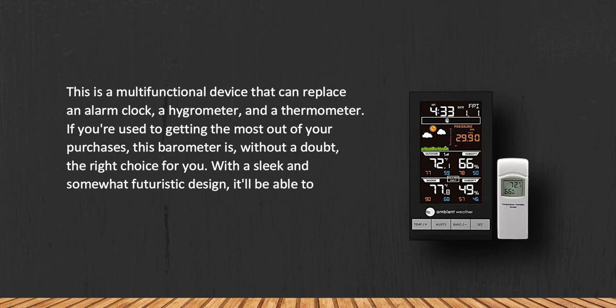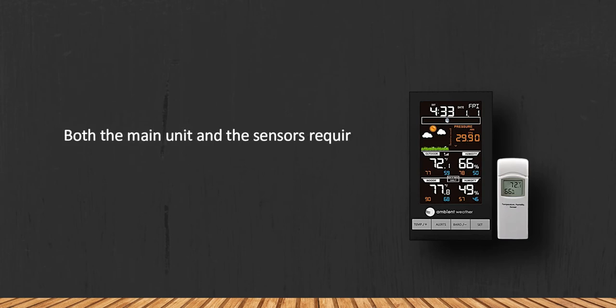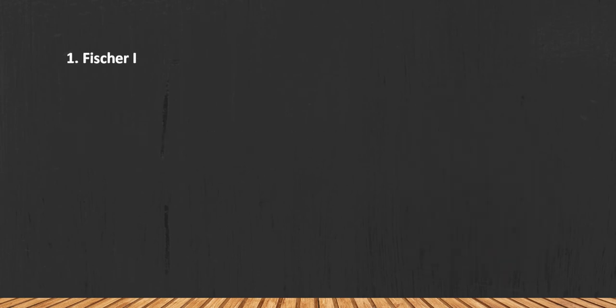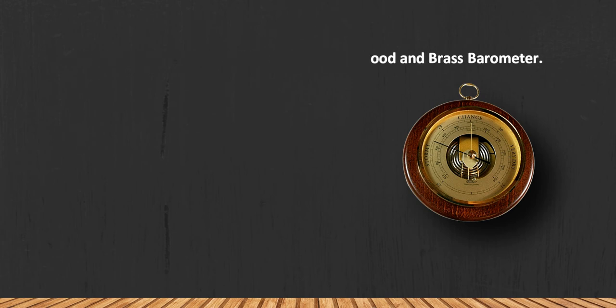With a sleek and somewhat futuristic design, it will be able to embellish any modern interior. Both the main unit and the sensors require batteries.